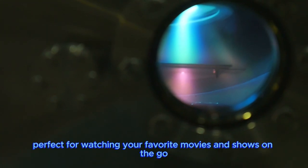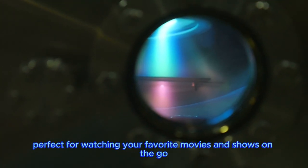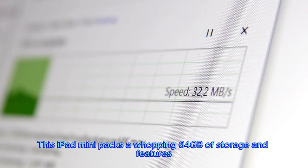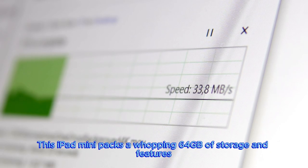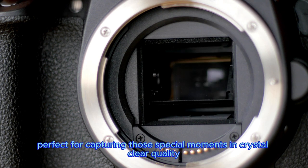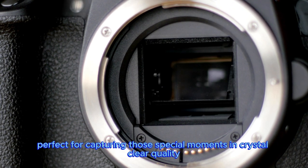It also sports an 8.3-inch Liquid Retina display, perfect for watching your favorite movies and shows on the go. This iPad Mini packs 64GB of storage and features Wi-Fi 6 for blazing-fast connections. It also comes equipped with a 12MP front camera and a 12MP back camera, perfect for capturing those special moments in crystal-clear quality.